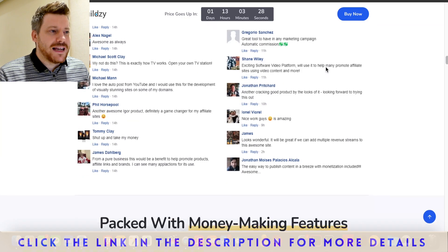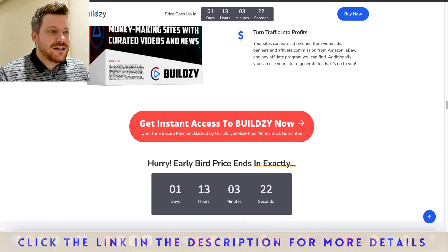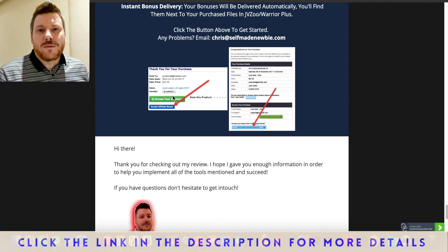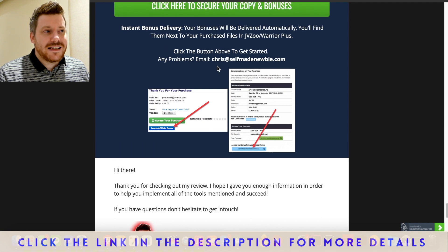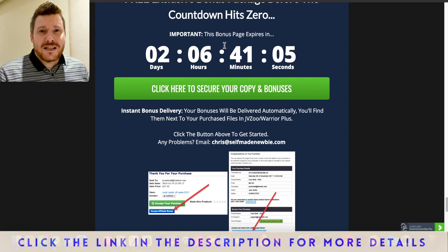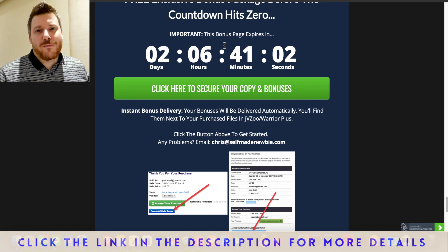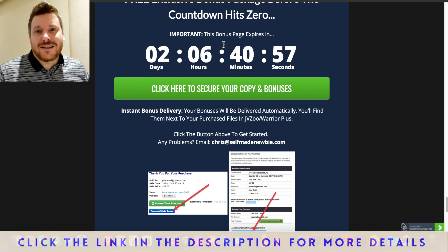Go through the Buildsy website in your own time — it'll give you all the ins and outs, demos, testimonials, and everything you need to know. If you decide to go with it, you'll receive a digital receipt: under the green button will be Buildsy, and under the blue button will be all those bonus tools. Note the countdown timer — when it hits zero these bonuses will no longer be available, so make an informed decision, but the sooner you get in the more you'll get for the lower price.